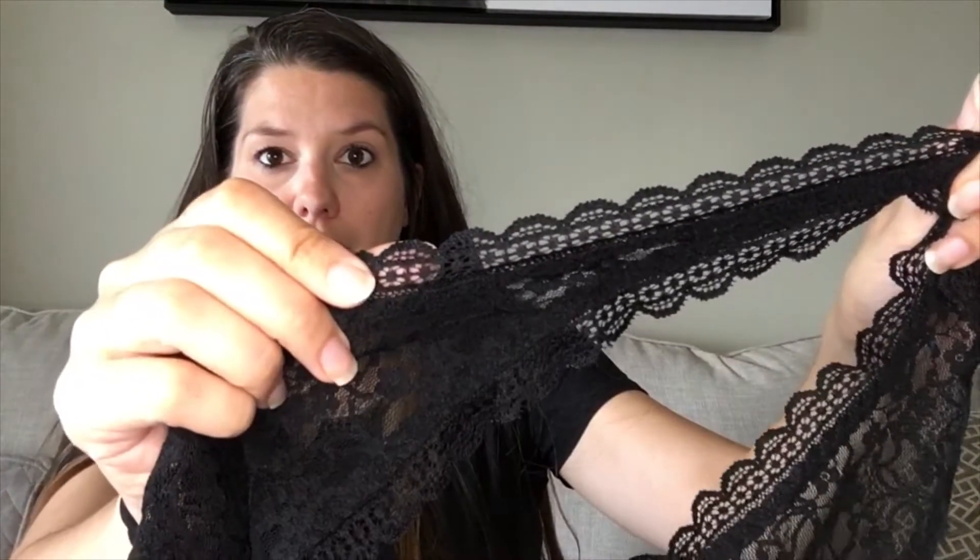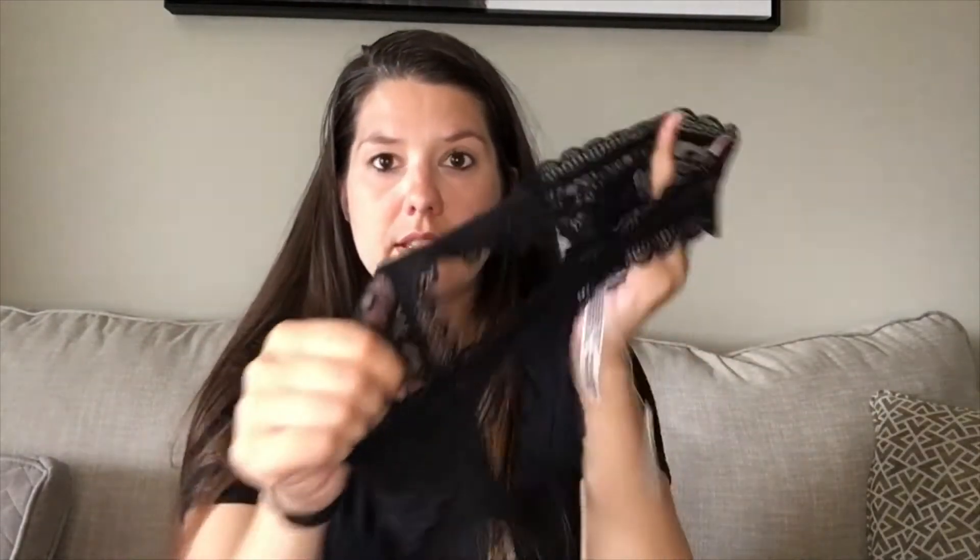The next one is the Lace Thong, which is completely see-through with a pretty scallop detail. The lace is really pretty — the only lining is at the very bottom. These are originally $12 a piece. I received one medium and one large, so great sizes for those.